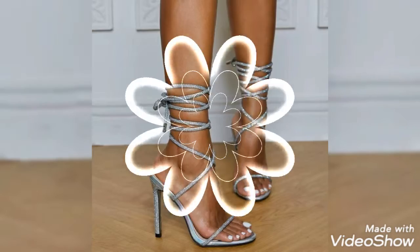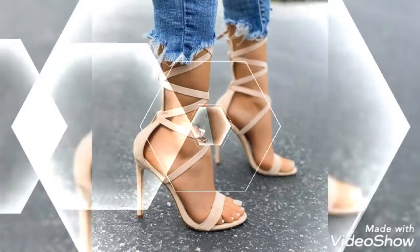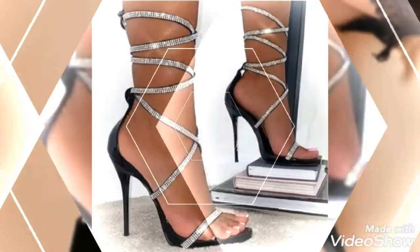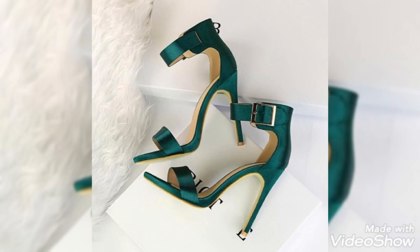You can wear them to any event, party, or function as your choice. Guys, all of these are amazing collections of high heels. Friends, if you like my video, please share it and subscribe to my channel — and if you have already subscribed, please continue to support!